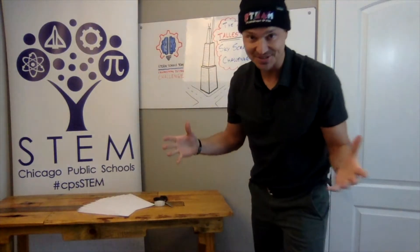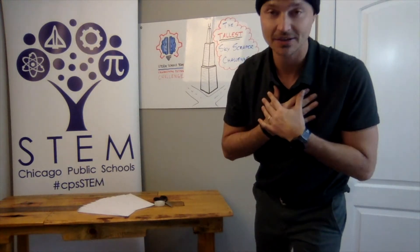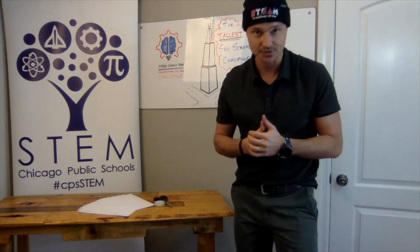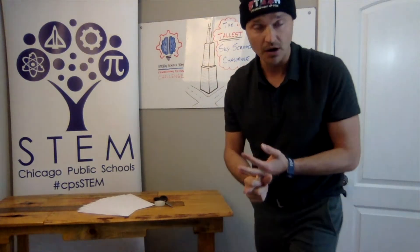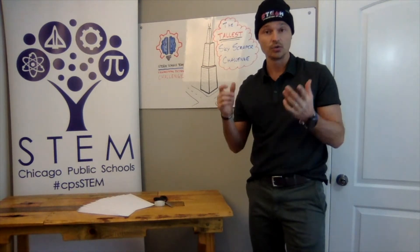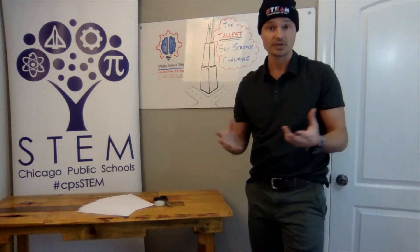Hello, CPS students and teachers. Welcome to our second engineering design challenge of 2022. My name is Andre Westell. I'm with the department of STEM, and our February challenge this month is paper skyscrapers. Hopefully by now you've talked with your teachers about what skyscrapers are, how they're built, some of the design features, and you are ready to begin being the engineers, designers, and architects of your skyscrapers.